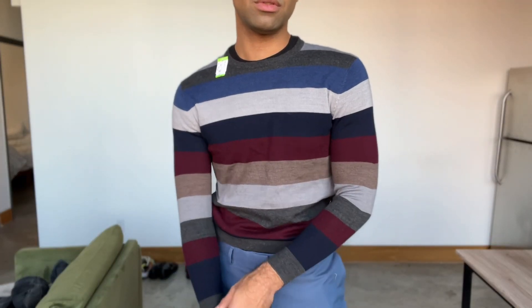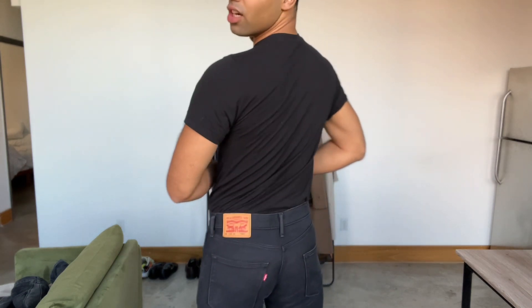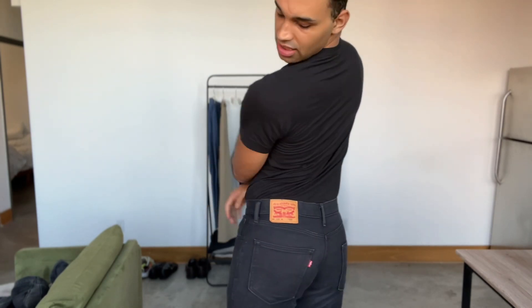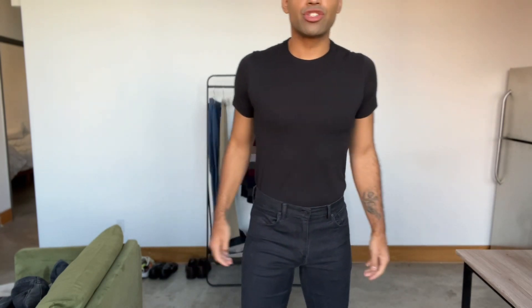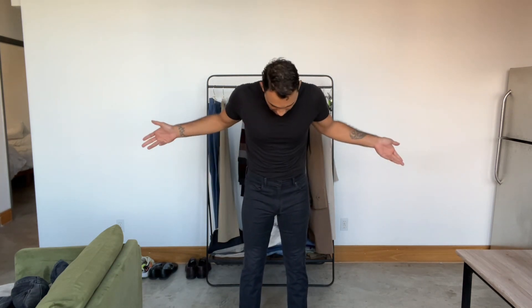I can picture wearing it with a belt and some black loafers for work. The other pair of pants I got are Levi's black jeans — I believe they're 502s, and yes, they are. A Levi's is a Levi's — they're pretty much going to fit and make you look good. I love these; they're so slimming, the perfect length at 32x34. Amazing condition — I actually can't believe I thrifted these.